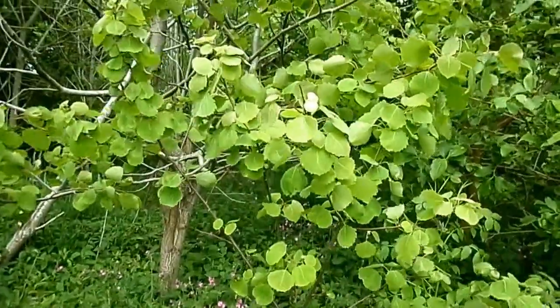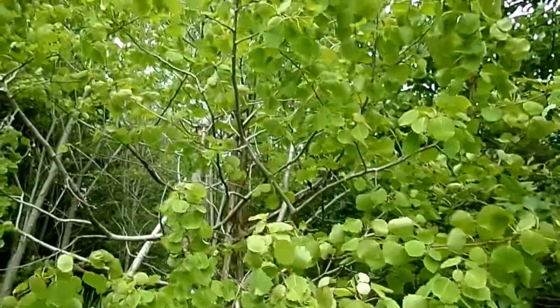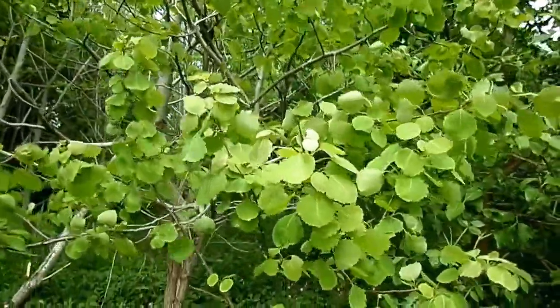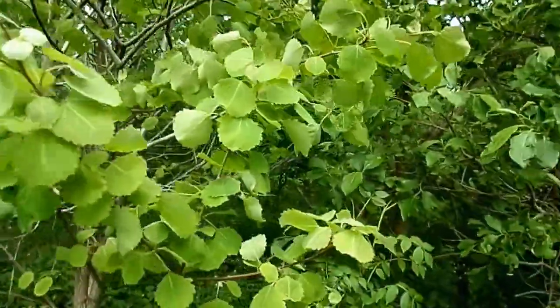This is an aspen tree growing in the woods near Loudon Castle near Goldstone. It's a native tree, Populus tremula. The 'tremula' part comes from the way that the leaves always tremble, which is very characteristic of the aspen.